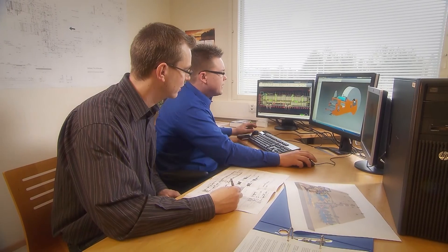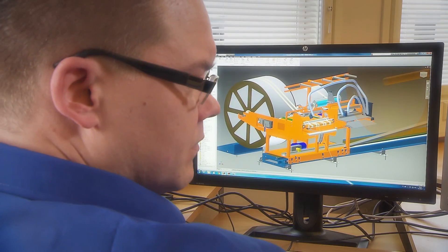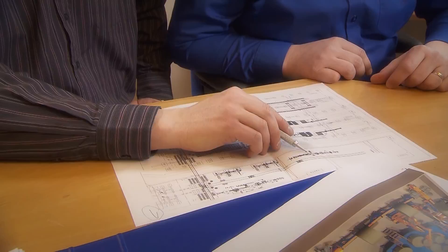Engineering is our strongest asset. Our concept is completely in-house engineered, including mechanical, electrical, PLC, and ICT assistance. This results in one functional system that is easy to operate and maintain.